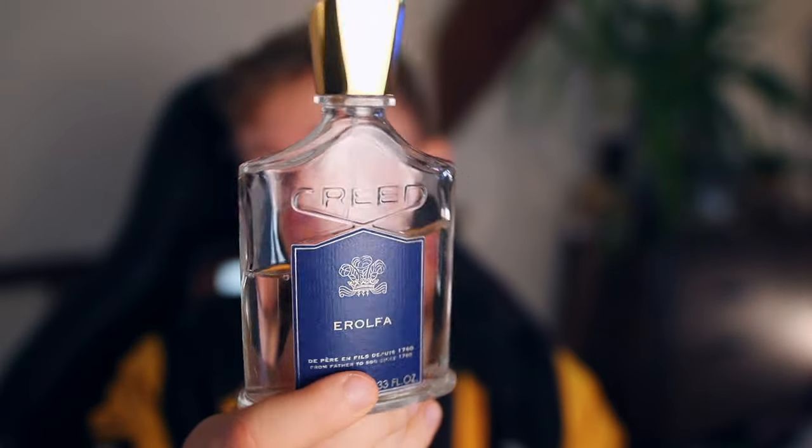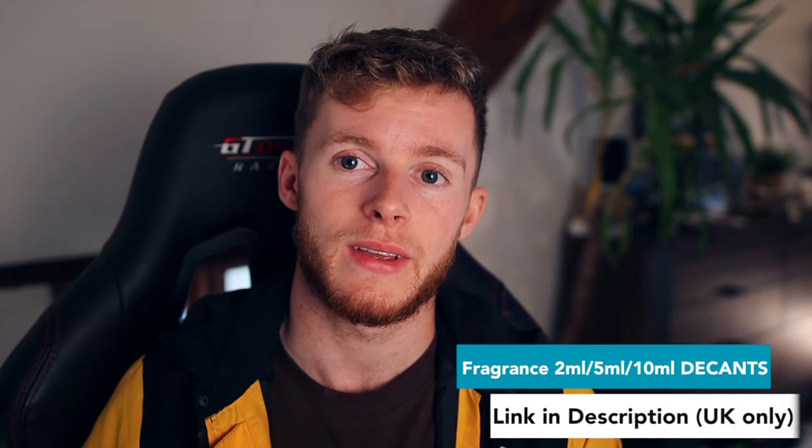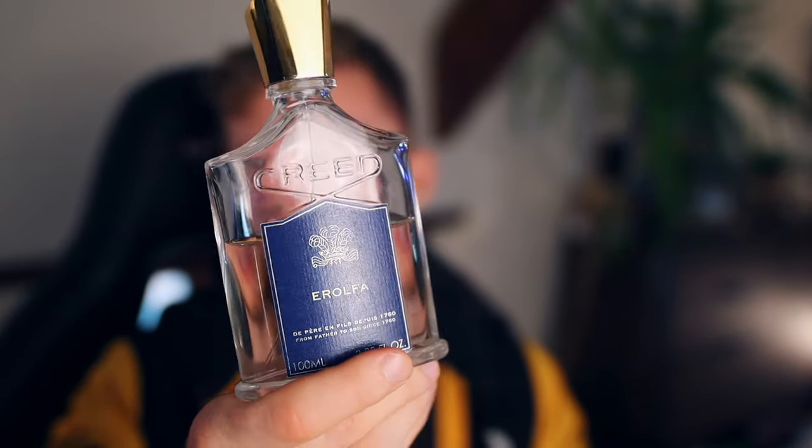So if you go and smell this in the department store, get a sample, and you don't like it — you think it smells like urine — just keep trying it. Eventually in your brain it should click. Because the thing with Creed is, even though they're quite expensive and not that strong, all of them are super likable. I don't think there's any that you could really dislike. This one, when I first started out, was the only one I thought you might absolutely hate — but just keep trying it. Trust me, you should eventually end up liking it.